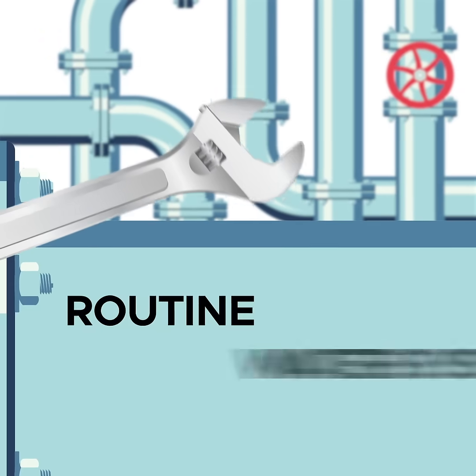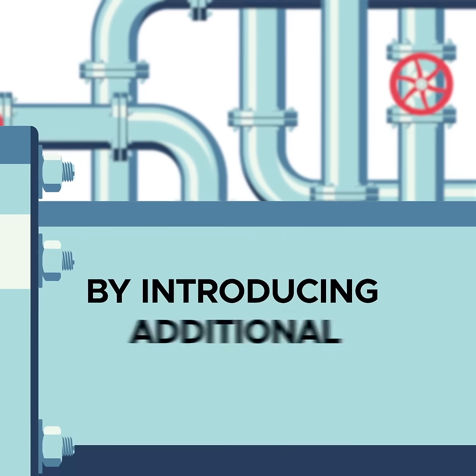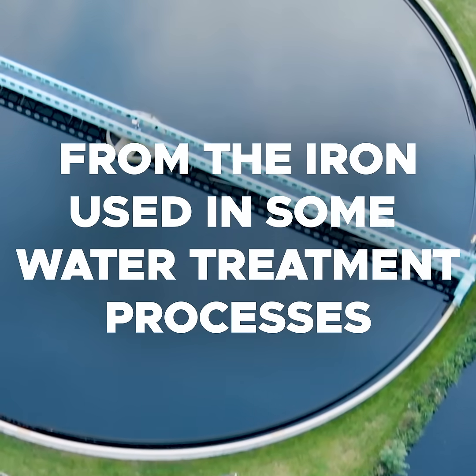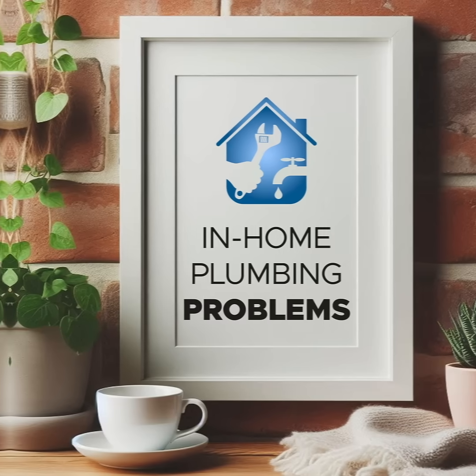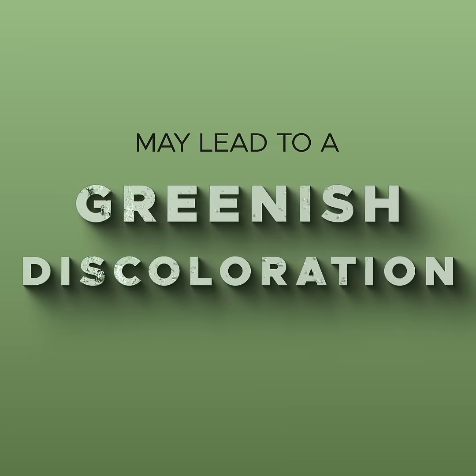Routine water system maintenance can cause temporary changes in water appearance by introducing additional mineral content. Tap water can even have a reddish hue from the iron used in some water treatment processes. In-home plumbing problems, like corroding copper pipes, may lead to a greenish discoloration.